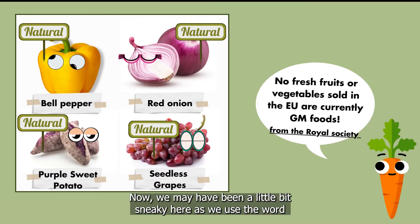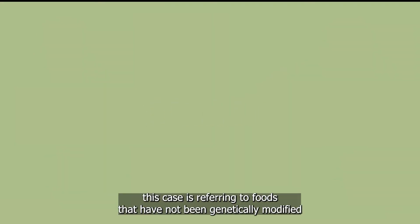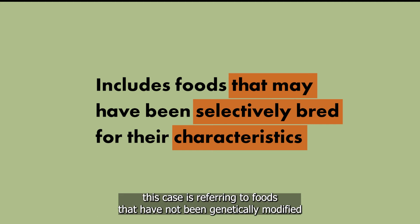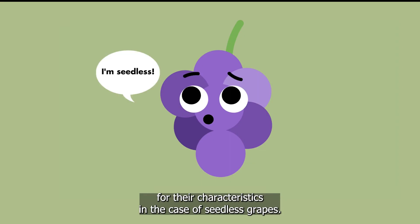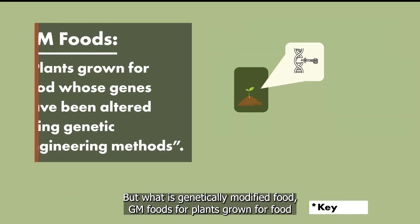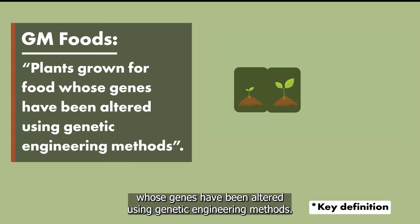Now, we may have been a little bit sneaky here as we used the word natural. Natural in this case is referring to foods that have not been genetically modified, but may have been selectively bred for their characteristics, in the case of seedless grapes. But what is genetically modified food? GM foods are plants grown for food whose genes have been altered using genetic engineering methods.